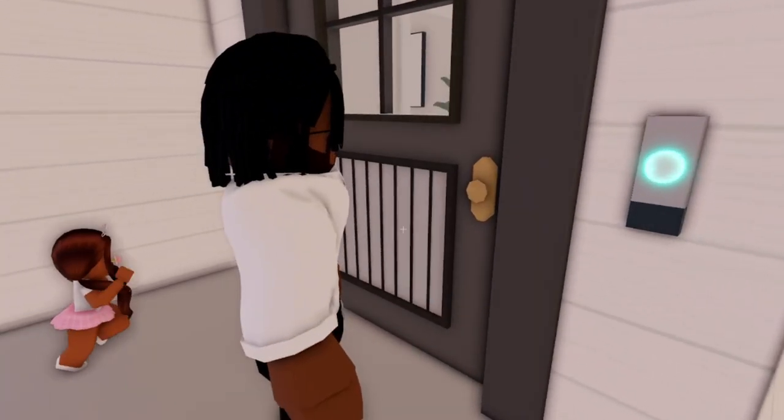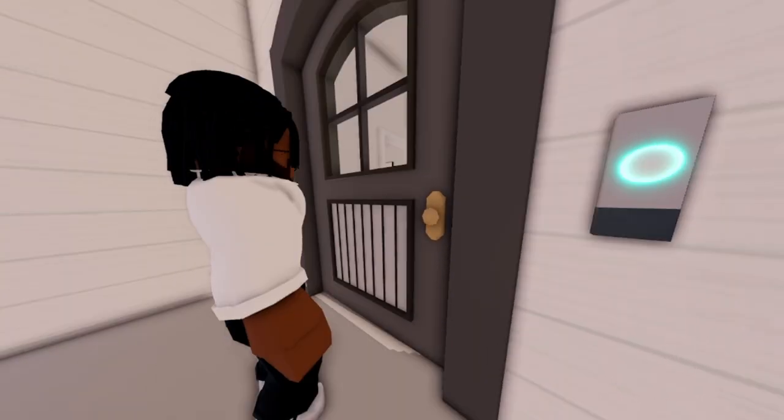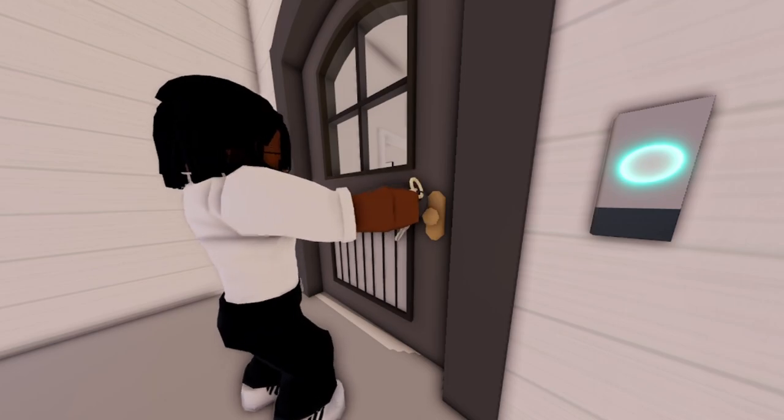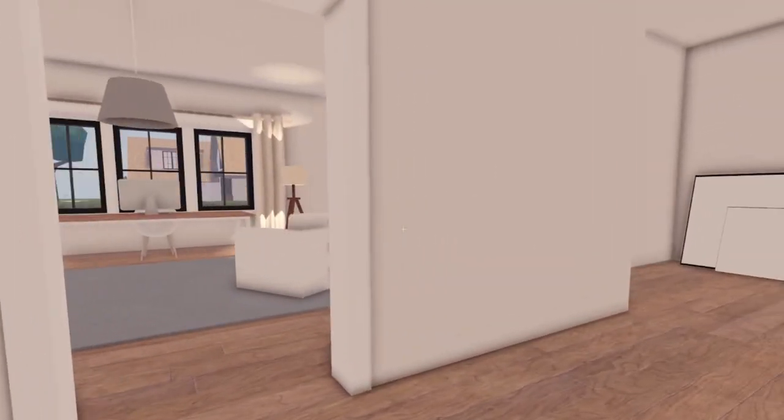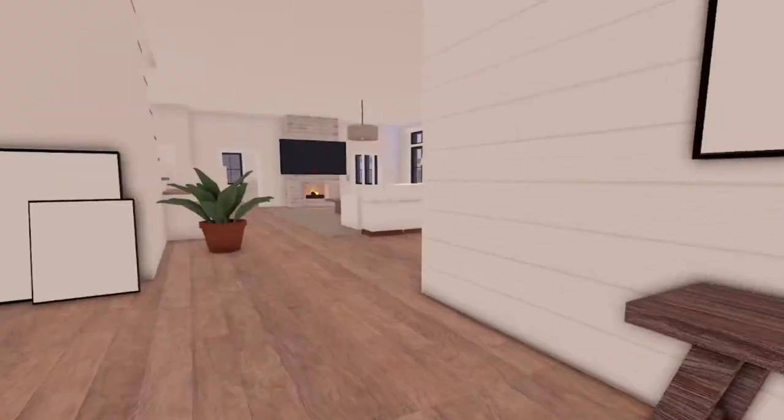Here we go, just open it up. Here we go. Yay! Oh my goodness, it's so beautiful. They put the furniture in.